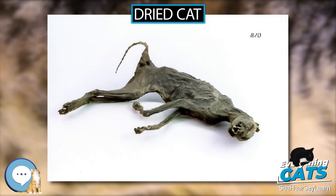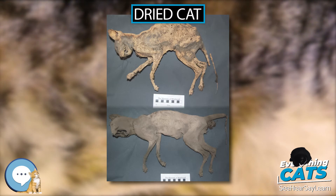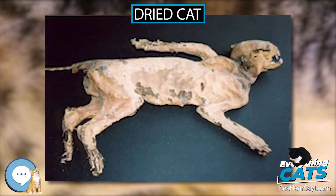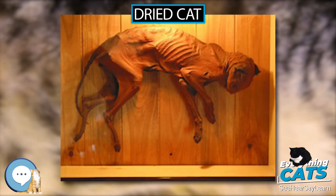Historian Ian Evans stated in an interview that this was part of a secret folk magic practice that may have come from the Romans to the British and then to Australia as well. Evans also launched the Tasmanian Magic Project in an effort to understand the history of this practice in Australia.